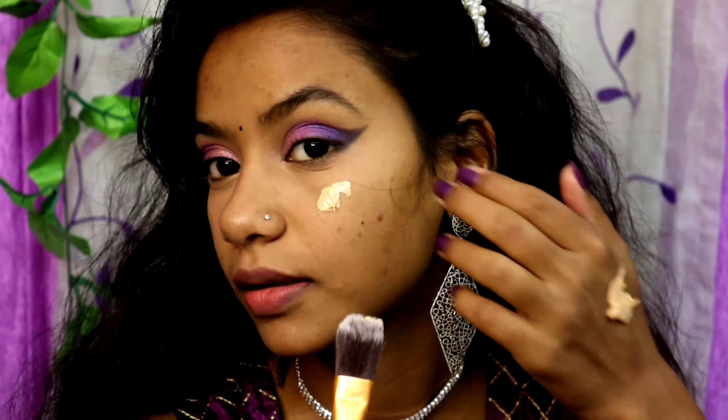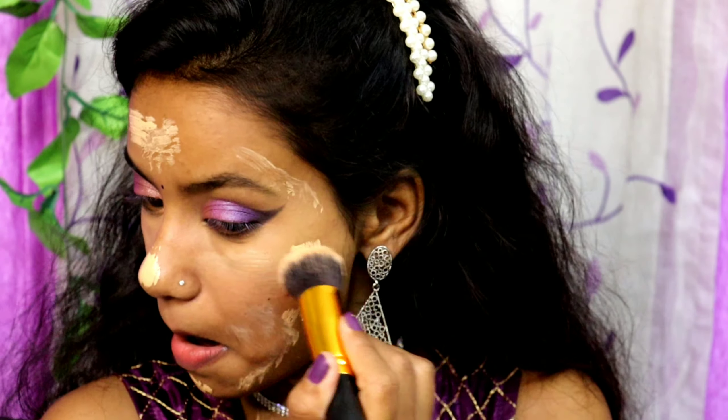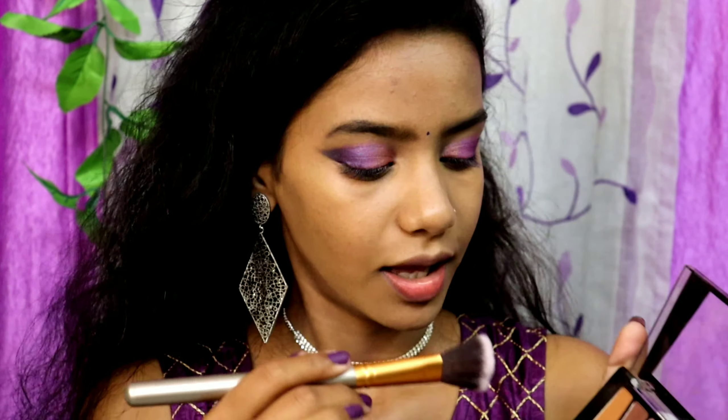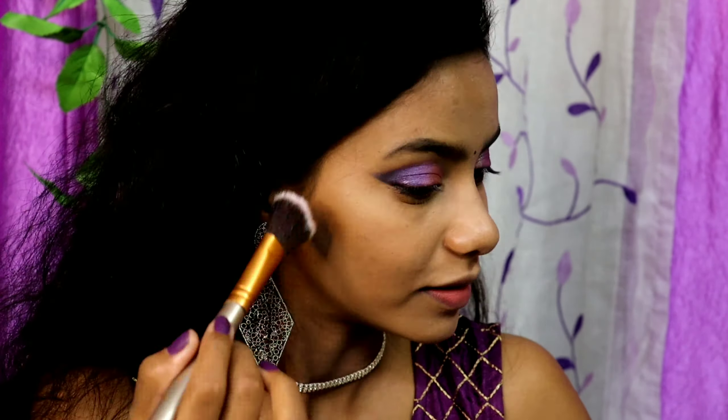I'm going to apply the BB cream with a foundation brush. I think I'll paint my face better if I switch to my brush. I'm also going to use this Wet and Wild Rose in the Air palette - it has a beautiful sundar brown transition color. I'm going to try using this as my contour and try something new in this video. I'll take the color very lightly and contour my face with this.